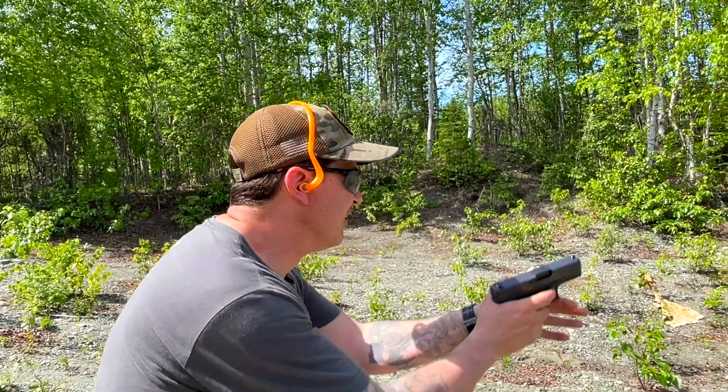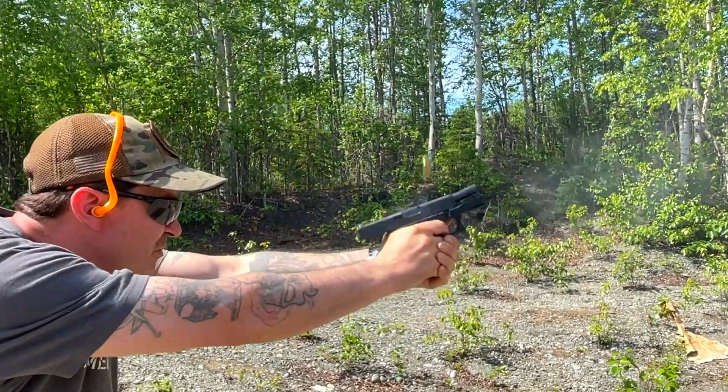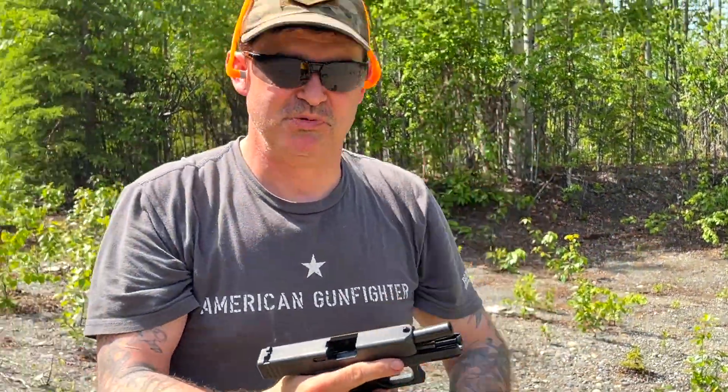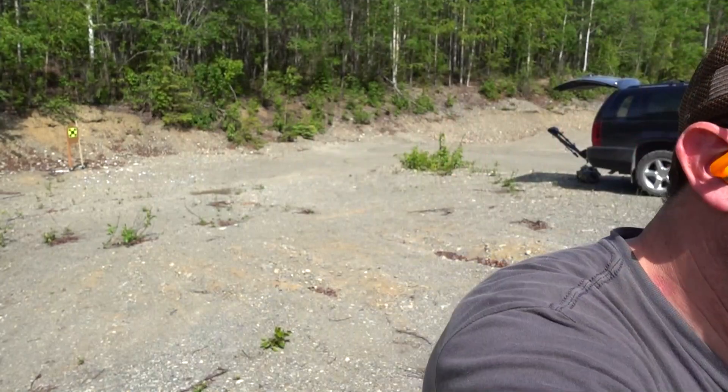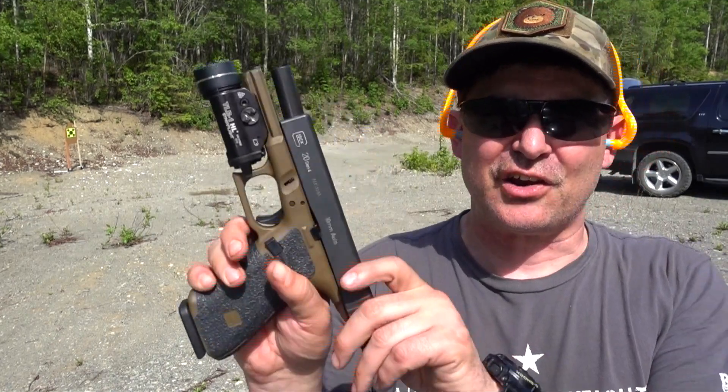That's snappy. So I just shot the 20 and the 29. Obviously the 29 is a little snappier, but it wasn't very noticeable — it was snappier than the 20, but not extremely so. I felt like I could shoot them roughly about the same. Obviously having more real estate to get your hand on the grip on the 20, you're going to shoot it better.